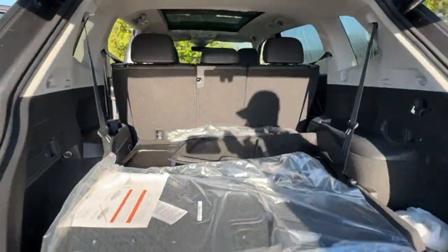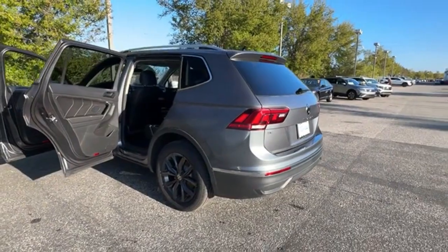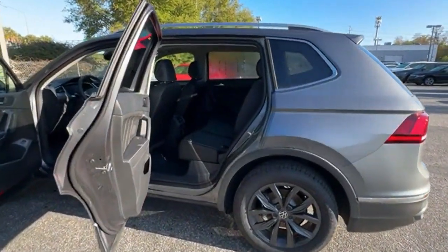Backup Camera, Tinted Windows, Rear Air Conditioning, Power Driver Seat, Pass-Through Rear Seat, Rain Sensing Wipers, and Bluetooth.